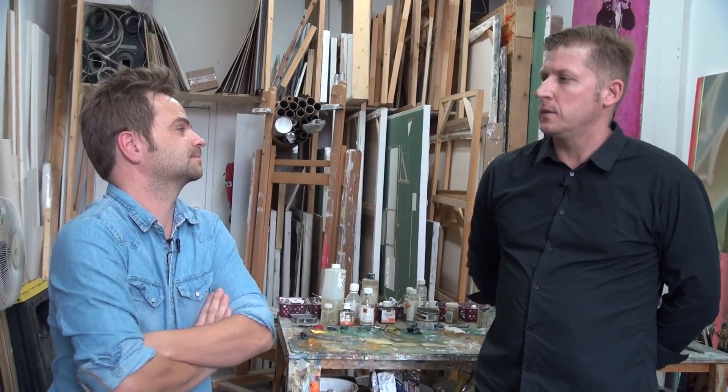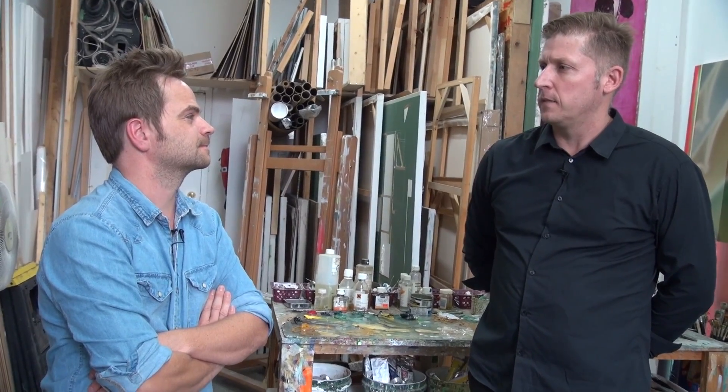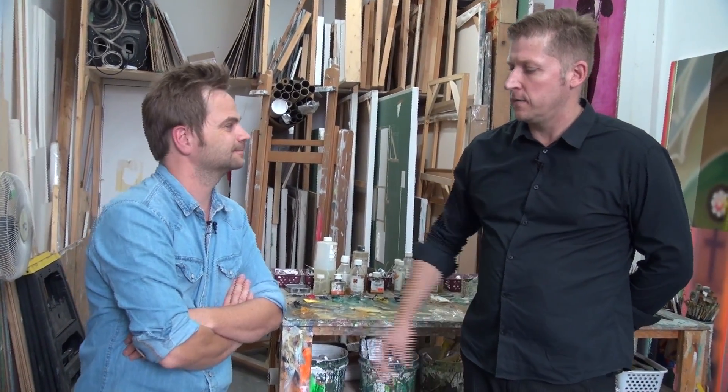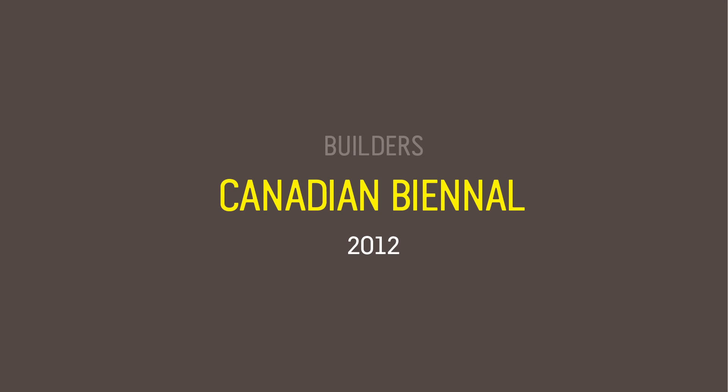Studio D and Studio E, as you've explained, are about the studio as a place of potential. We see that in your work and you're offering a lot for those who will come to see it. Thank you very much for your time today and letting us into your workspace. Thanks. Thank you.